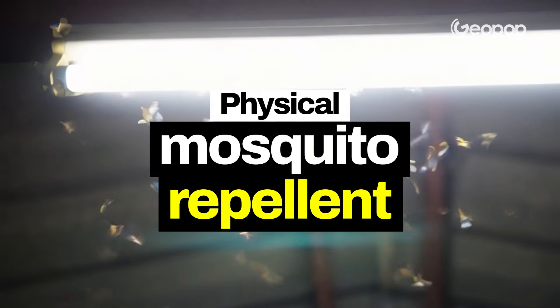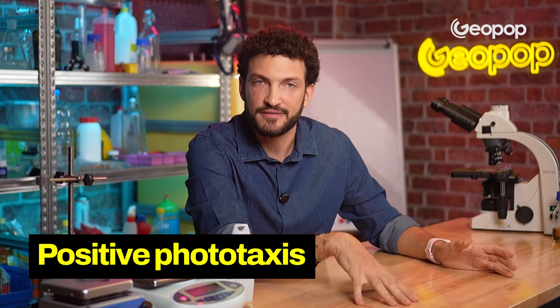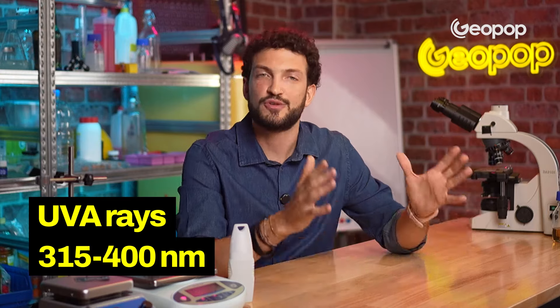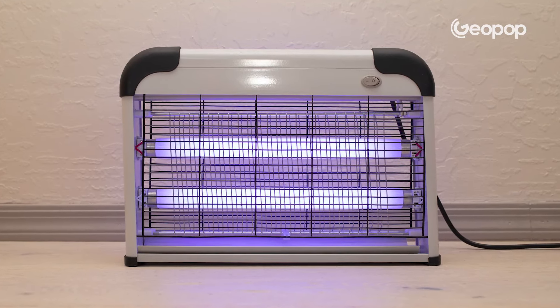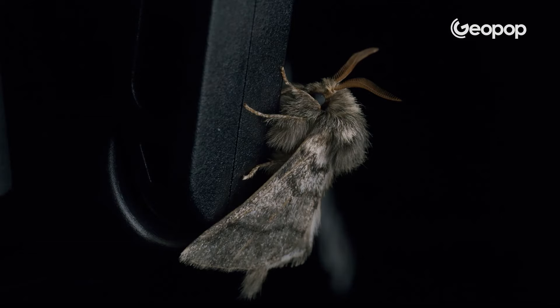Finally, let's look at two methods related purely to physics: lamps and ultrasonic devices. Many insects are attracted to light — especially in summer, you can see countless arthropods crashing into street lamps. They are flying insects with positive phototaxis, meaning they are attracted to light, particularly type A ultraviolet rays with a wavelength of between 315 and 400 nanometers. Insecticidal lamps take advantage of this by attracting insects with UV-A light, and when insects touch the electric grid inside the device, they are electrocuted and die. The disadvantage is that these lamps are not selective and kill not only mosquitoes but also other insects such as moths.